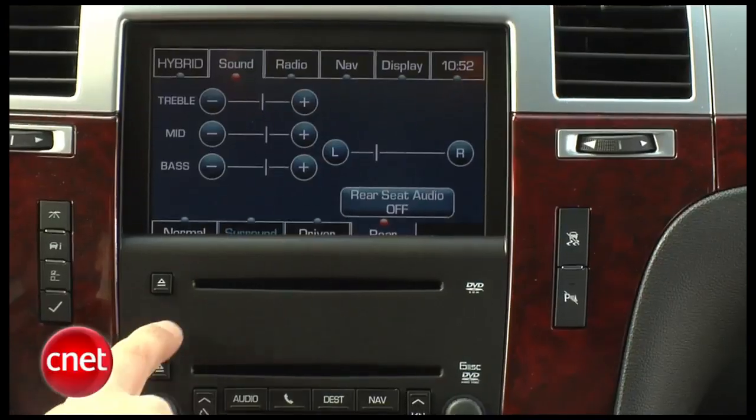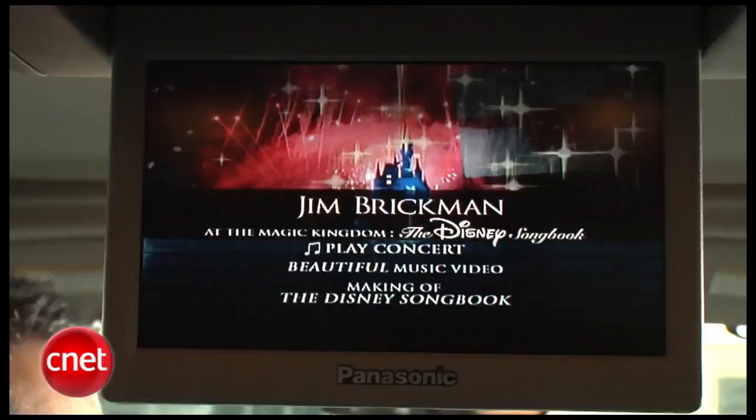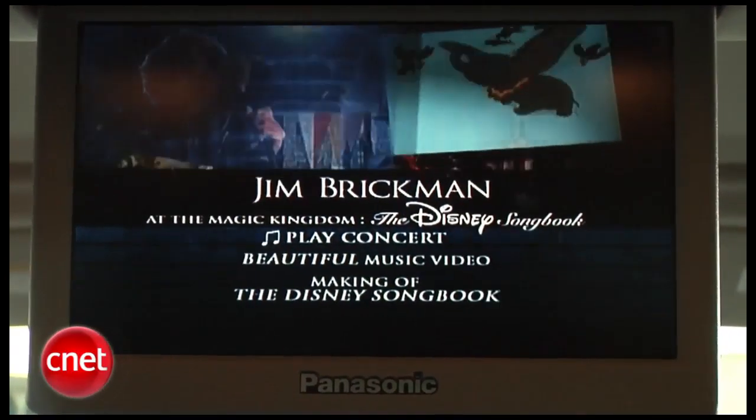Interesting note: if you're going to configure one of these online, the website will tell you that with nav you can't have a six-disc in-dash changer — but here it is. About the rear seat entertainment system: it's a flip-down center roof screen right in the way of your rear-view mirror — I hate that, kind of a cheap-out. They should have put two monitors, one in each headrest. It comes with a wireless remote and two sets of wireless headphones that, for some reason, are devoid of Cadillac branding — missed an opportunity. Good-looking Panasonic-branded screen, though.